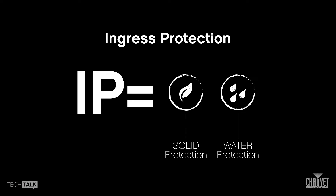It's really quite simple — it breaks down into two numbers. You have your IP, which stands for ingress protection, which is your marker, and then two numbers following that. The first digit has to do with protection against solid objects, whereas the second number has to do with protection against liquid objects.